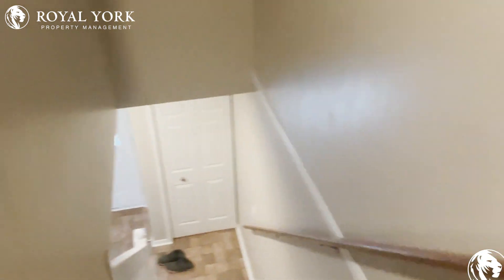If you have any questions or would like to rent this property, we are Royal York Property Management, open 24 hours a day, seven days a week. We'd love to take your call to book a showing. Have a great day!